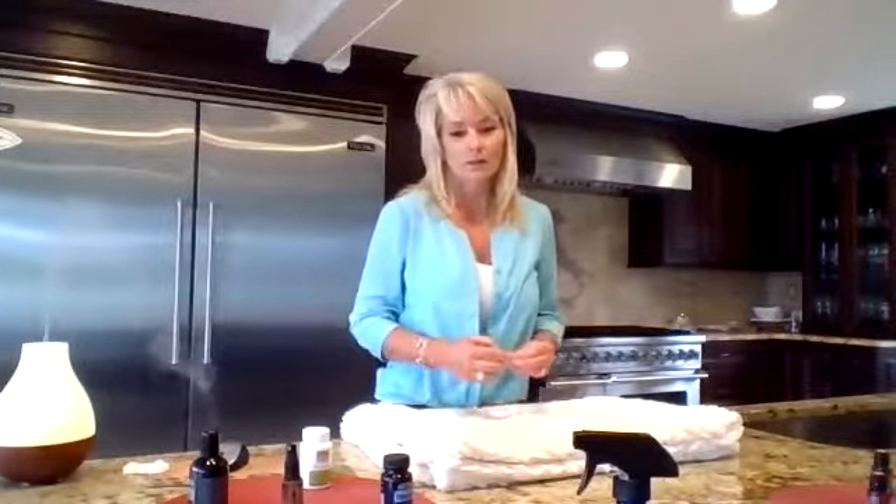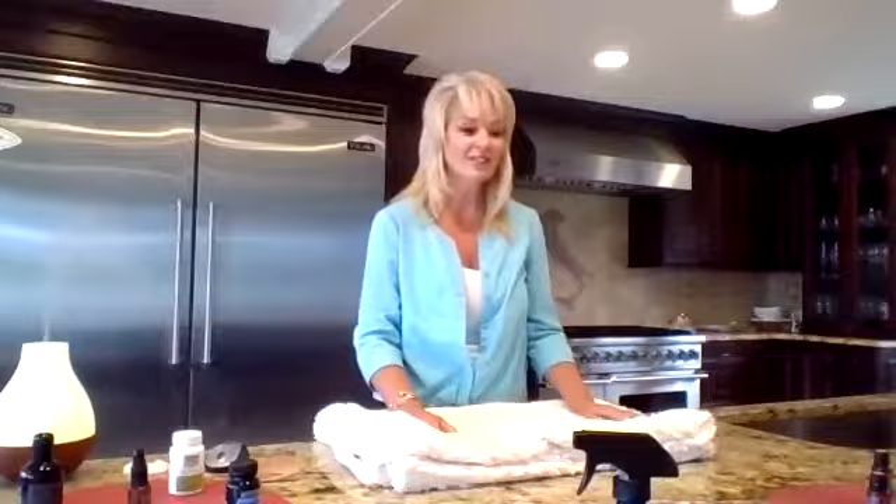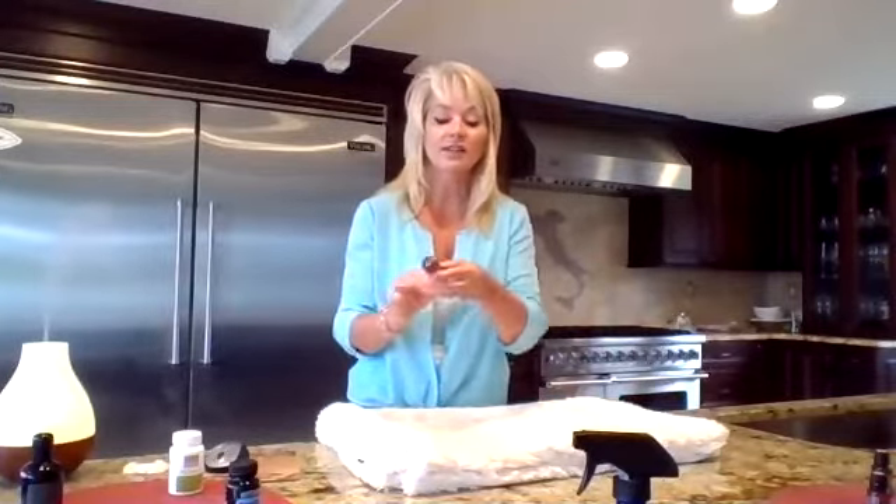Another question: Where did you get your sprayer for your DigestZen bottle and the other smaller bottles? Currently doTERRA does have sprayers for tops and drops available on LRP, but I bought mine before they were offering those, so I got them on Amazon. I just used an old DigestZen bottle and put a little spray top on it.